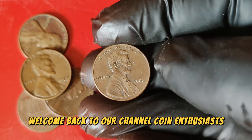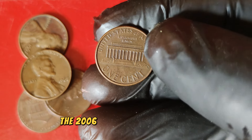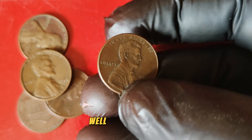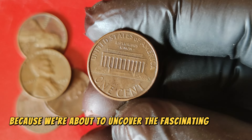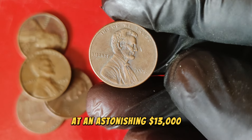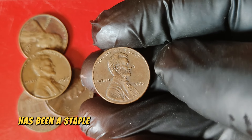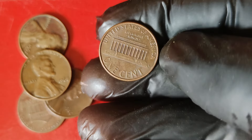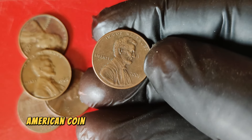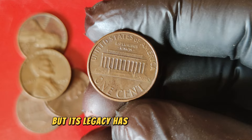Welcome back to our channel, Coin Enthusiasts! Today we're diving into a coin that's taken the numismatic world by storm — the 2006 Lincoln one-cent penny. You might be wondering what makes this seemingly ordinary penny so extraordinary. Stick around, because we're about to uncover the fascinating history, unique characteristics, and why this coin is currently valued at an astonishing $13,000. The Lincoln cent has been a staple of American currency since 1909, introduced to commemorate the 100th anniversary of Abraham Lincoln's birth, making it the first American coin to feature a president's portrait. The Lincoln penny has undergone several design changes, but its legacy has remained strong.